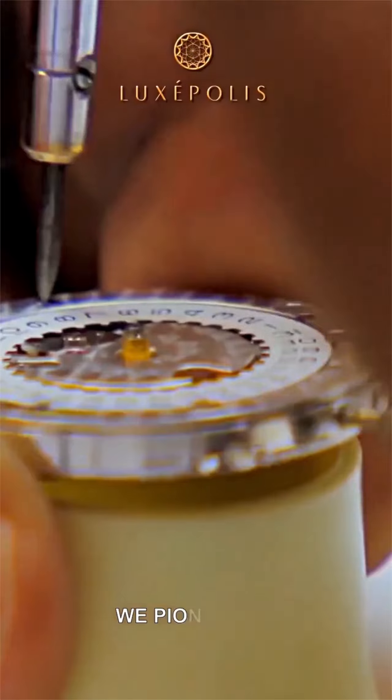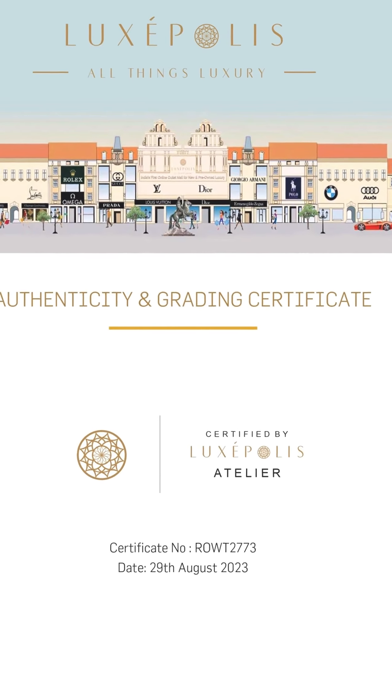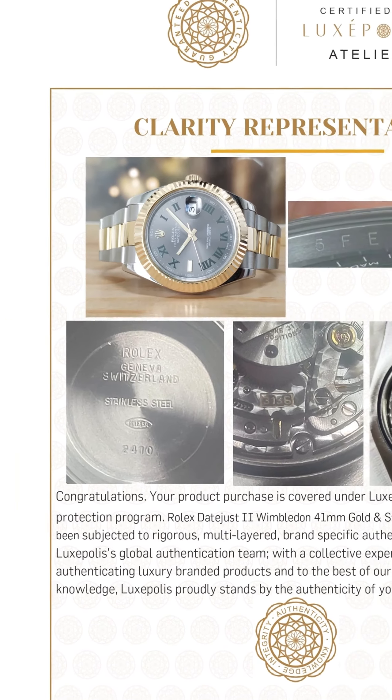At Luxpolis, we know buying a pre-owned watch experience is daunting. All our watches are thoroughly inspected by highly skilled and brand-trained or certified watchmakers. We pioneered and perfected certified luxury watch selling since 2014.